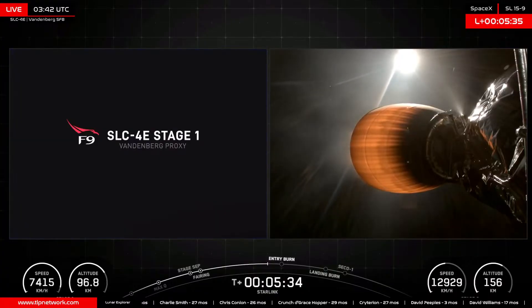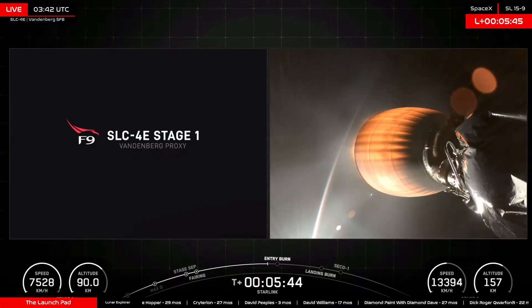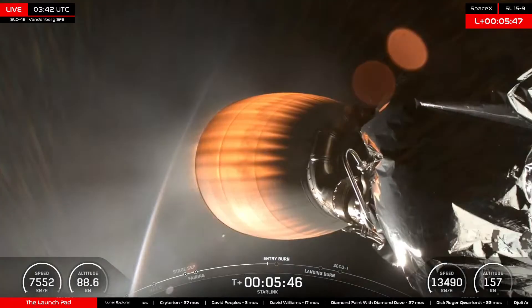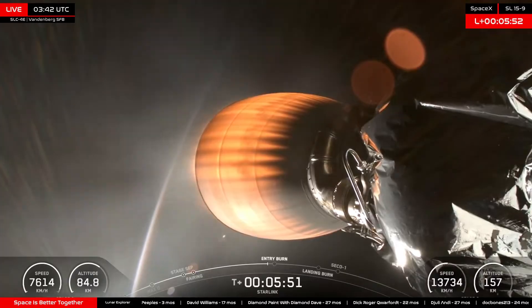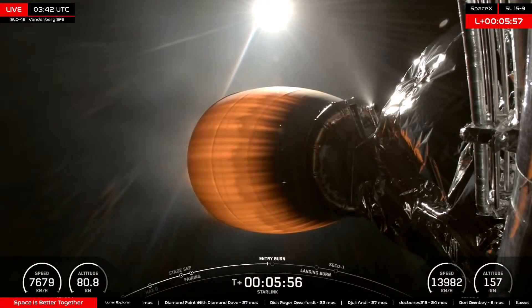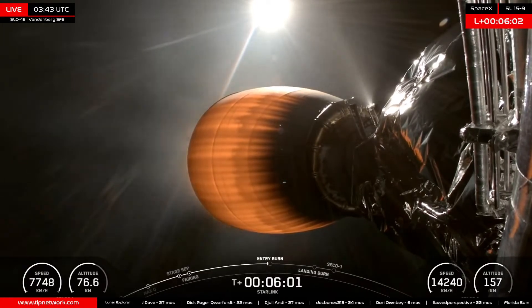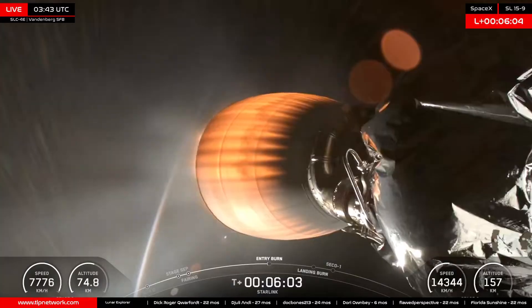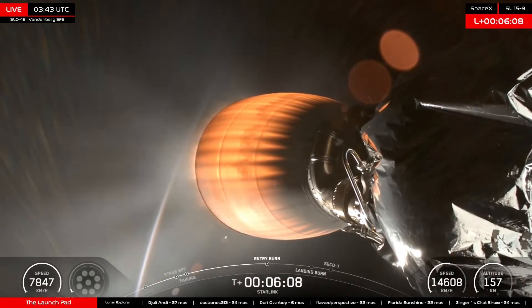T-plus five minutes 40 seconds into flight. The Falcon 9 first stage is preparing for its entry burn, set to occur about 30 seconds from now. The entry burn today is going to last about 25 seconds, during which it will ignite three of its engines to help slow down as it re-enters Earth's atmosphere and protect the vehicle from the supersonic heating of re-entry. Let's listen for the call-out of entry burn.